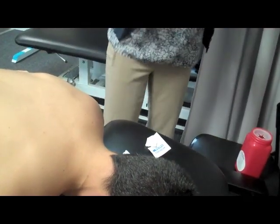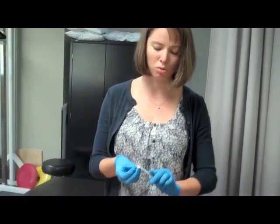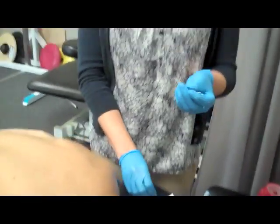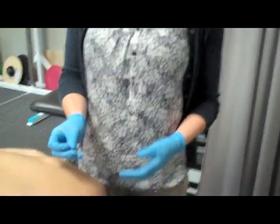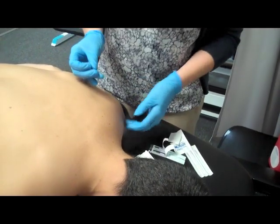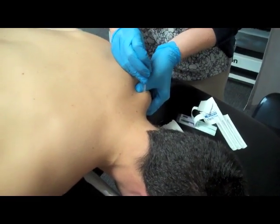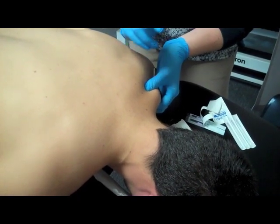The needles come in sterile packaging and are only used on one patient — they're not reused. We open the needles during your treatment session. These are the same needles as acupuncture needles, but this is a different technique. Acupuncture is a Chinese medicine technique working along energy lines and meridians, whereas trigger point dry needling goes directly into those trigger points formed in the muscle. We place the guide tube with the needle right over that point and insert the needle.